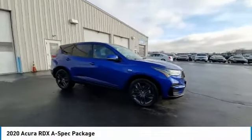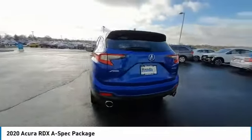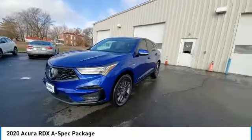Stop by and take a look at the 2020 RDX. Viewed as Acura's answer to BMW's sporty X3, the RDX offers a stylish interior, plenty of sport, and a nice amount of utility.